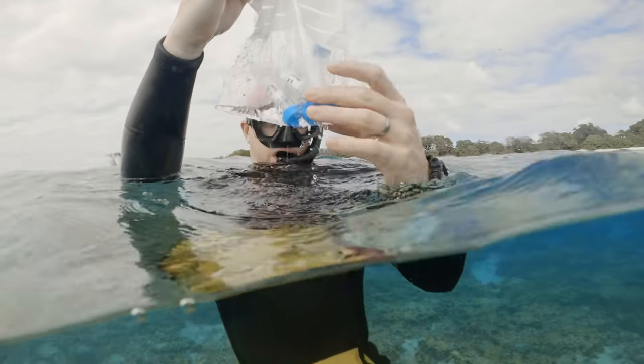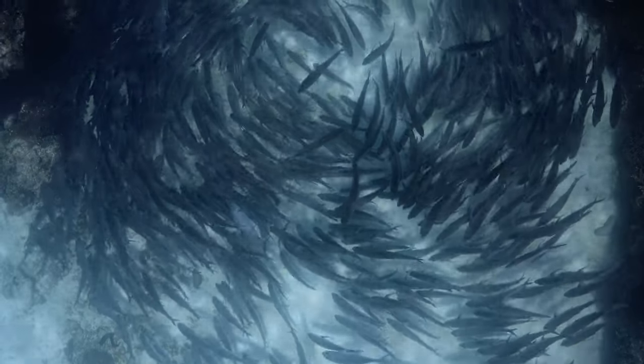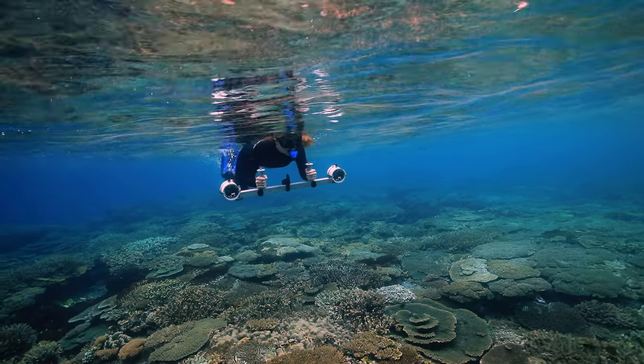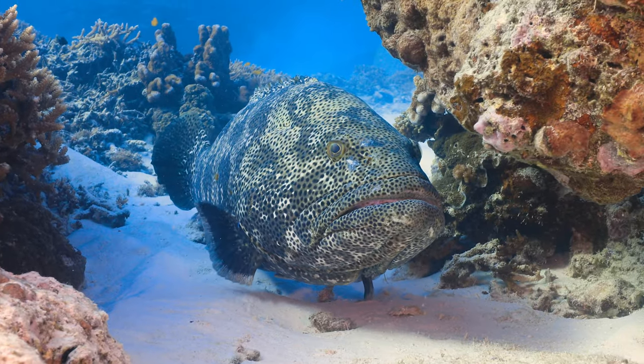We know that there's some wonderful fish biodiversity at Lady Elliot Island, we know that it's really important to the reef, and we also know that those fish assemblages and all the different sorts of fish that we have here are excellent indicators for the overall condition of the reef.